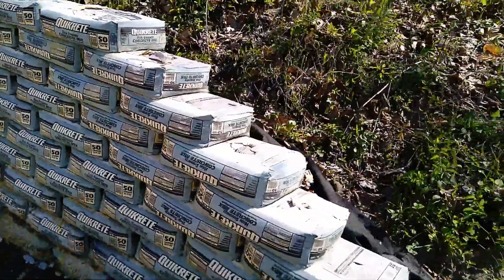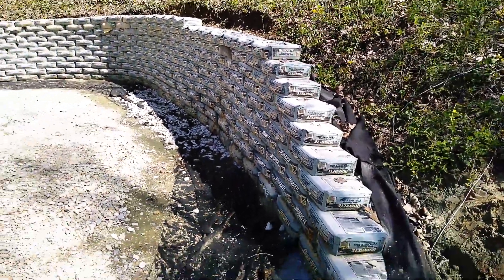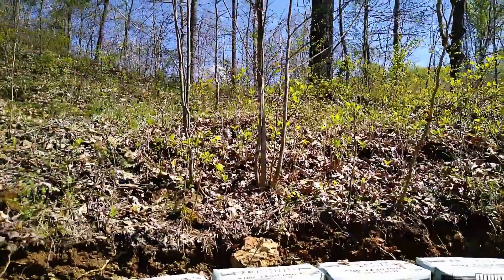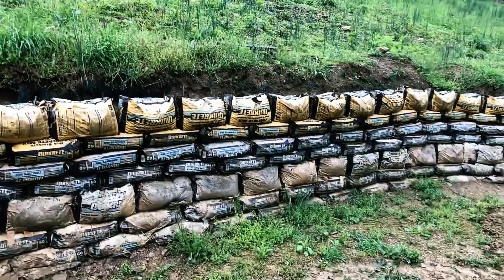It's crucial to prioritize safety when handling these heavy bags, as they can weigh tens of kilos each. With proper techniques and precautions, using cement bags can result in a durable and functional retaining wall, showcasing the benefits of creative and resourceful construction methods.